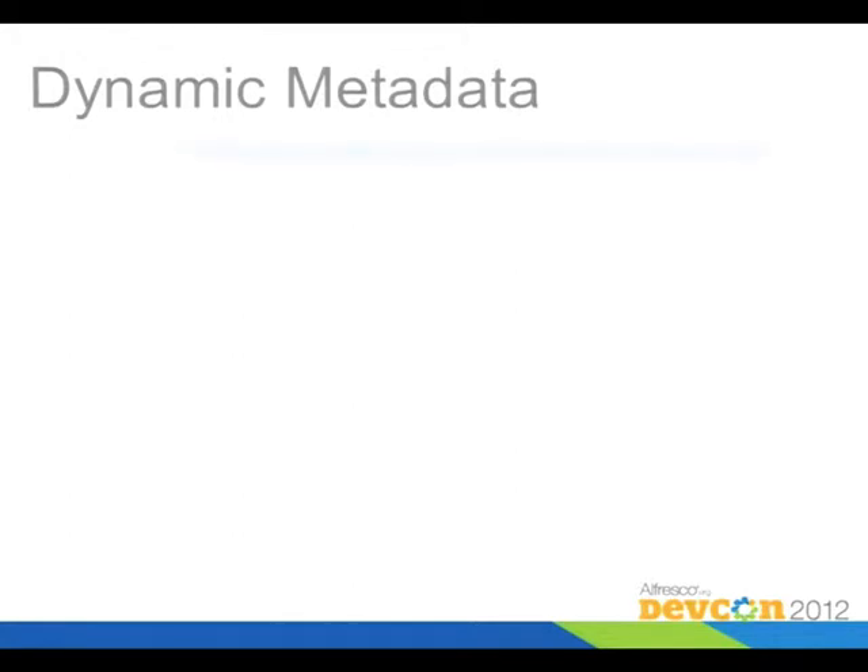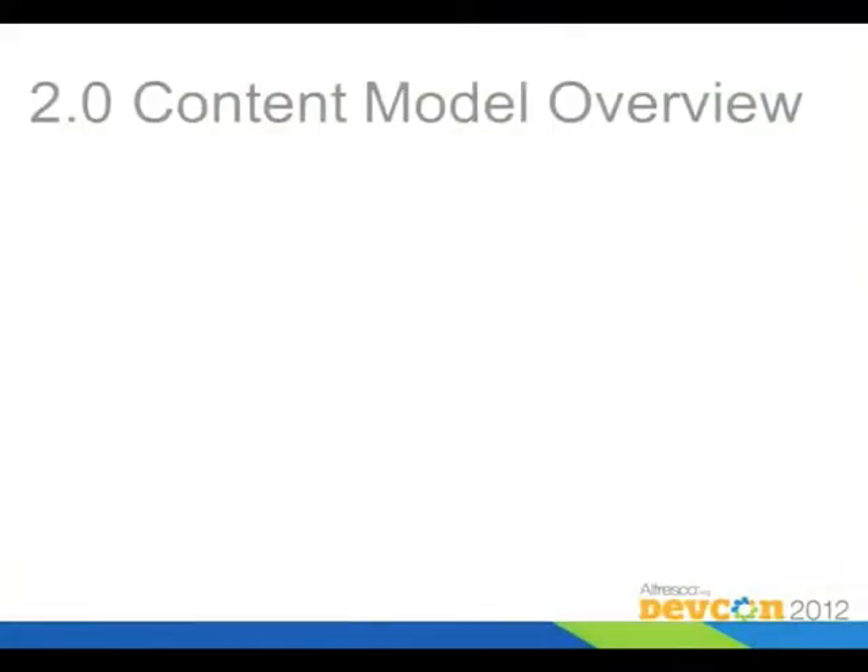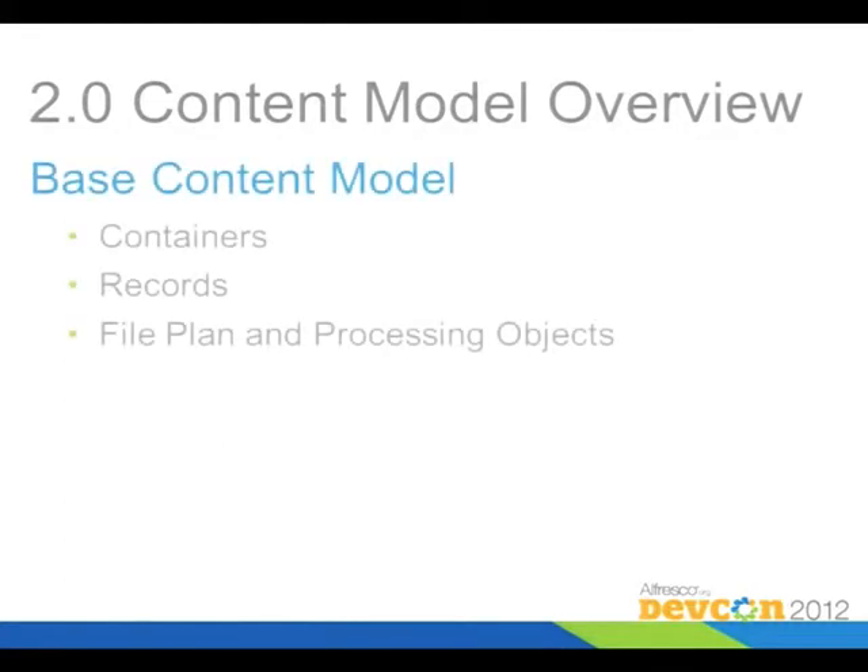The dynamic metadata is set on a screen inside of the record manager, which allows you to select one of the primary objects and add a metadata definition. Secondly, you can now extend the content model itself, which you weren't able to do very easily previously. The content model now allows you to use these objects as bases for objects you'd like to extend — there's a container model, models for records, and some other processing objects including the primary file plan.